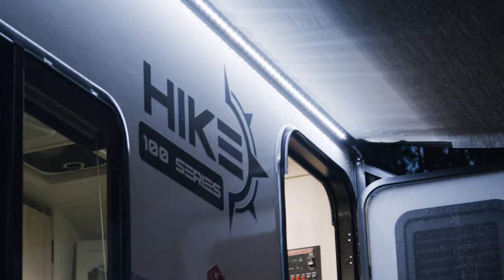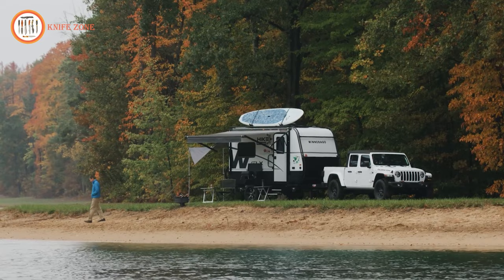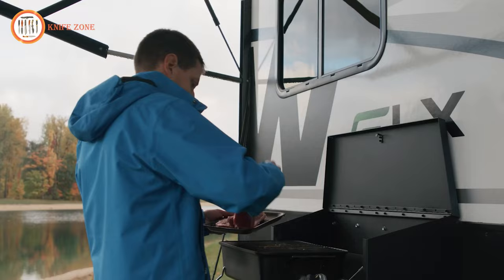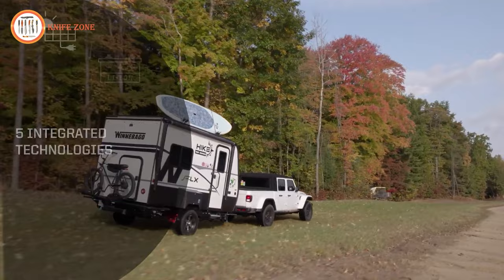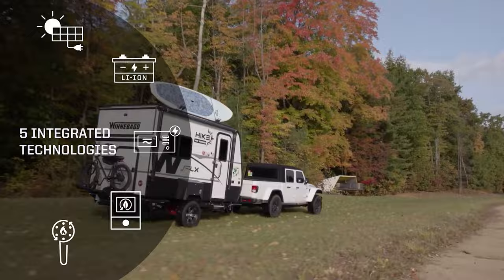Outdoor living is made easy with features such as a powered patio awning with LED lighting, a batwing awning that wraps around two sides to provide 200 square feet of living space, drop-down panels for an exterior shower or changing room, and a kitchen equipped with a portable induction cooktop. What truly sets the FLX apart are the five integrated technologies that support extended off-grid adventures.